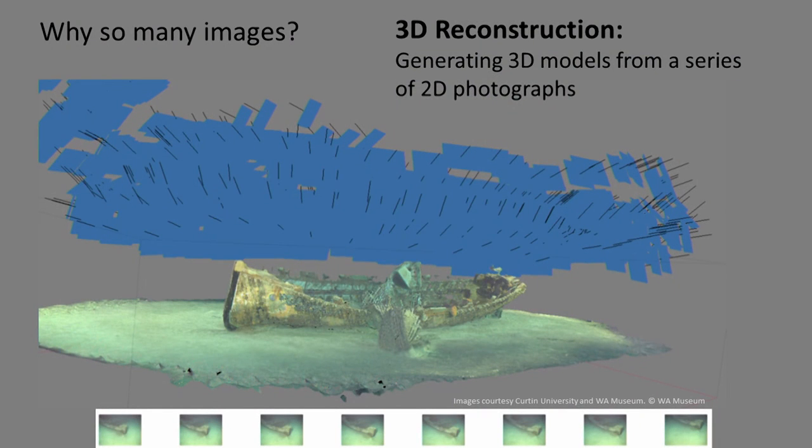Why did we take so many photos? It's for the process called 3D reconstruction. This technology is making inroads into so many fields — the plenary talk earlier on optical coherence tomography also talked about using 3D reconstruction — and it's one of the technologies we're making very good use of in this project.